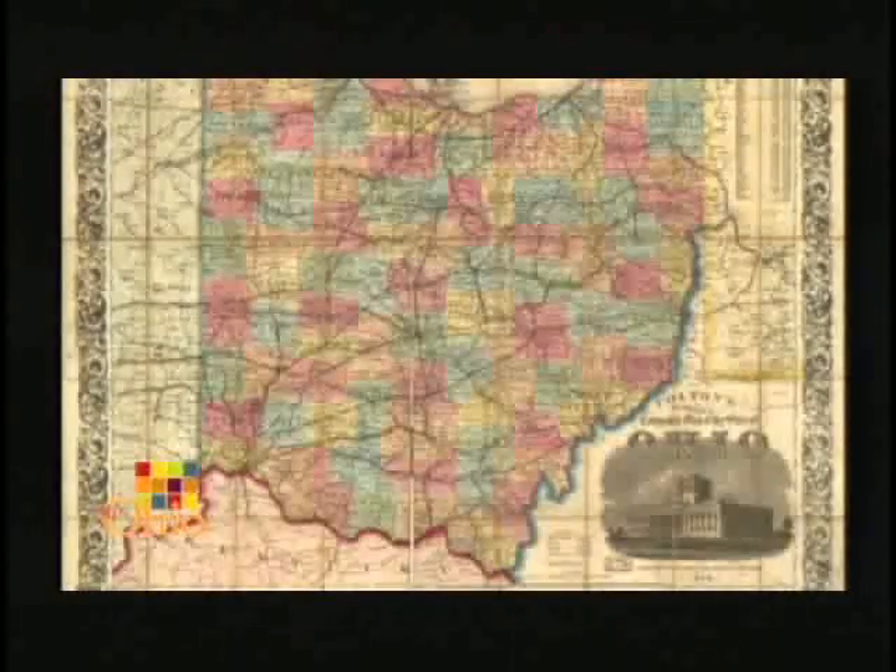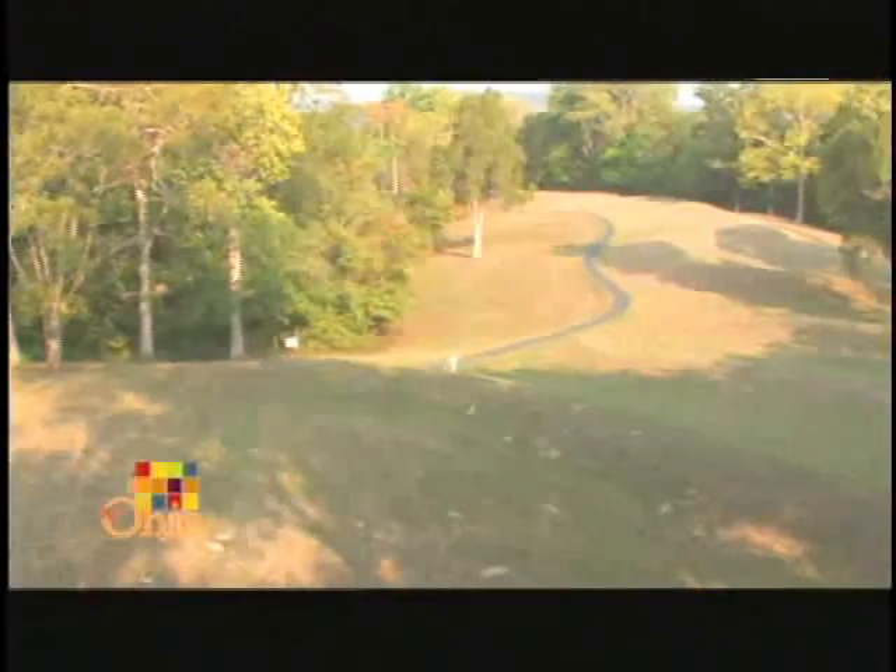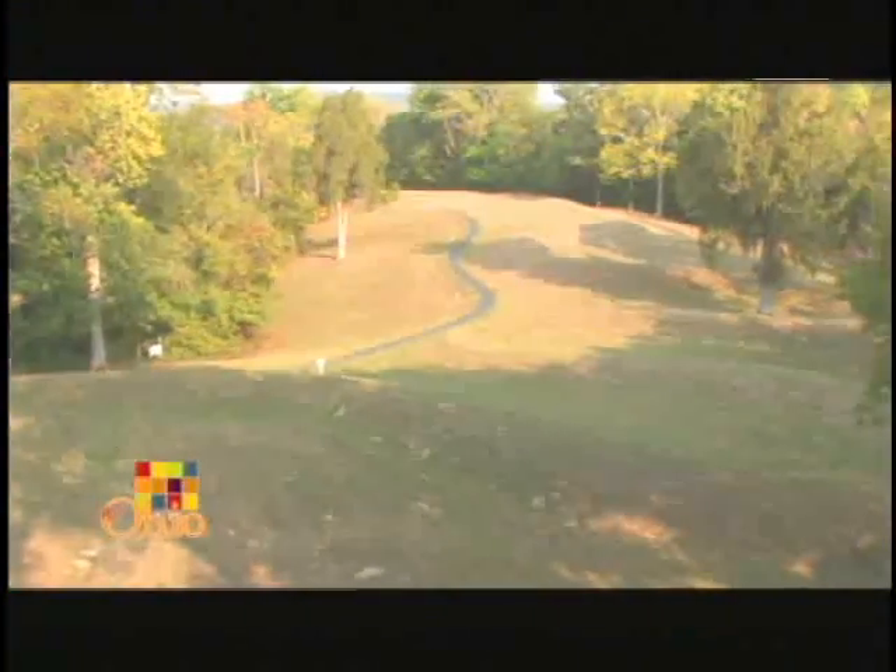We believe that the Fort Ancient people migrated into the area that we live in today, primarily southern Ohio, northern Kentucky, and southeastern Indiana. Fort Ancients were the last prehistoric group, and they lived here from 1000 AD to approximately 1600 AD.